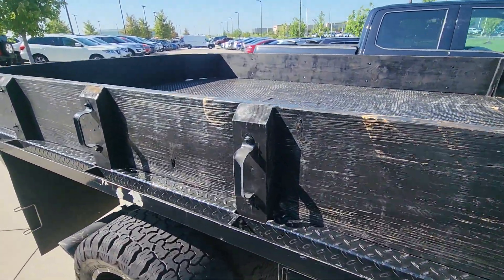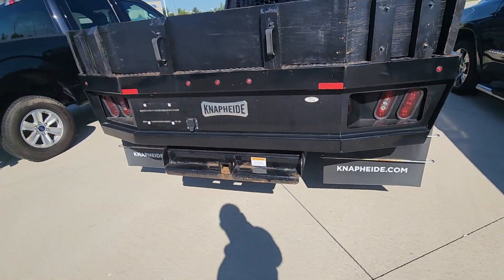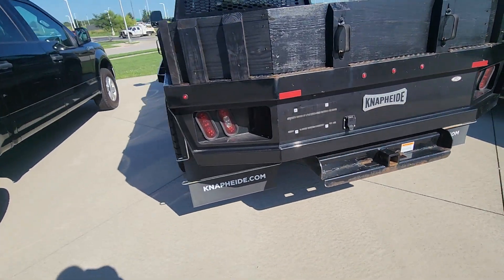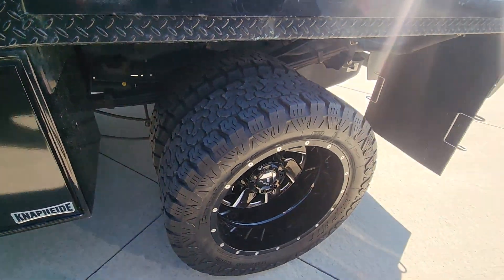I'm moving around the body just to confirm that this is the vehicle for you. Right out the gate, I think it should be perfect for your business. Bed's clean. You got the storage containers down here as well. Those tires are sweet.